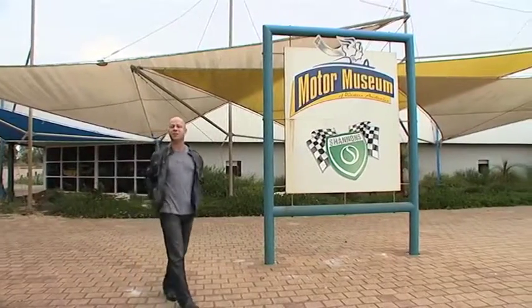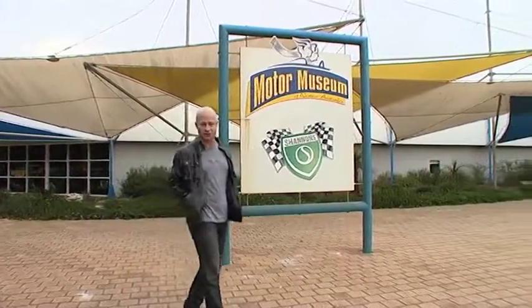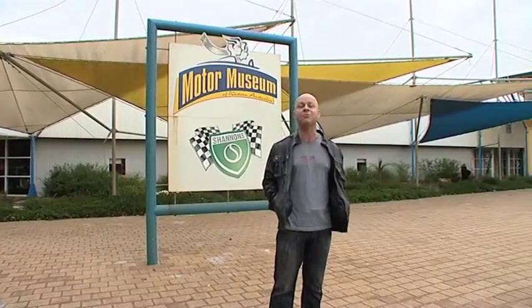Today I have a very special double dose of Zoomaholics for you. First, I'm going to introduce you to a classic 1953 TD MG, and then I'm going to take you for a spin in a beautifully restored, awesome Italian beast.